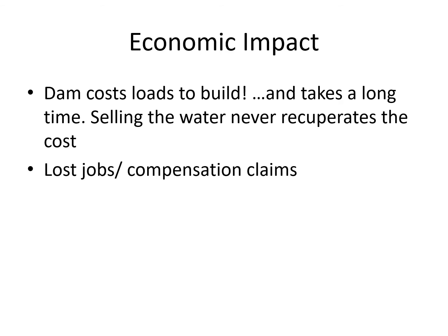Finally we have economic impacts. They cost loads to build — very, very expensive projects requiring a huge amount of expertise and technology, and they take a long time to build. Selling the water from the reservoir once it's built will never recuperate the cost of building it. Another economic impact would be that all those people who lost their homes and jobs would need to be compensated by the government, so obviously there's a cost there as well.